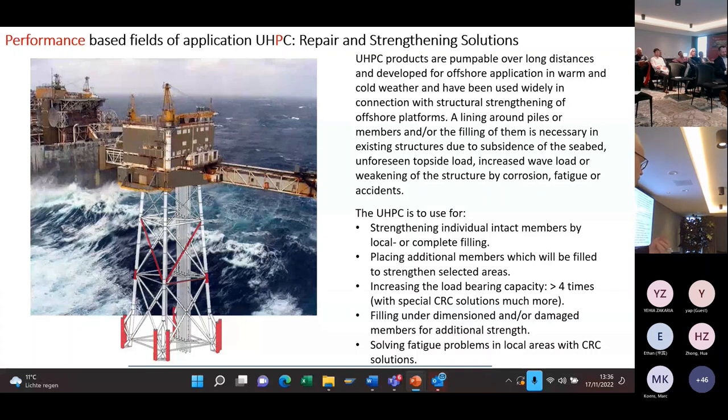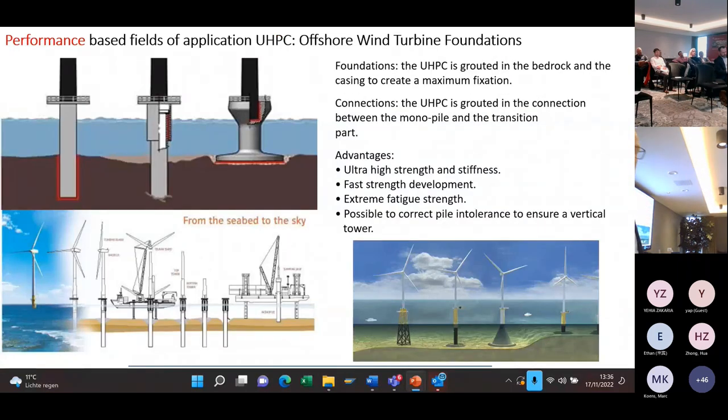Several companies in the world are doing this on a daily basis. For offshore wind foundations, the concept first started in Denmark. You place a monopile driven into the seabed, put the transition piece over it, and because it is not always level, you fill the space between the two piles with UHPC grout to get a very strong connection.